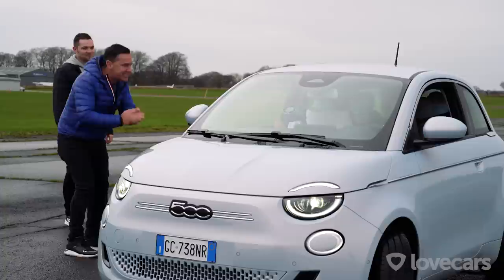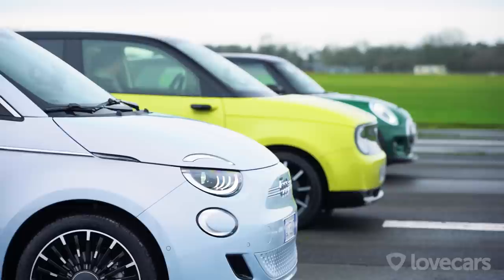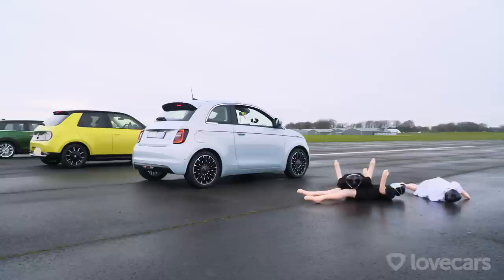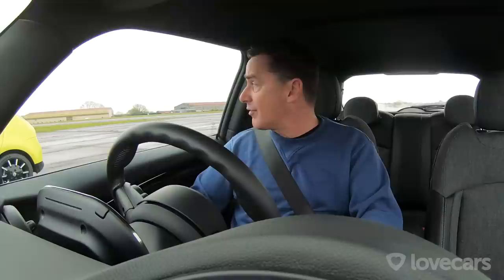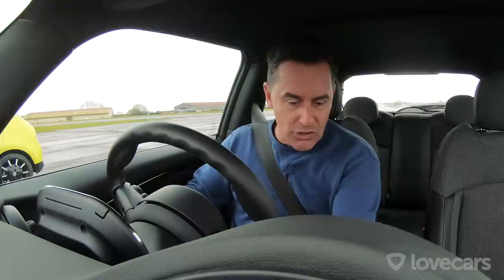Next up: a three-way drag race face-off. After Tiff evicted his passengers, we lined up on the runway. The Mini might have lost the turning circle, but it's going to absolutely monster those other cars in a drag race — that 135 kilowatt motor equates to 184 horsepower and a 0-to-62 time of 7.2 seconds. Knocking it into sport mode with heated seats on.